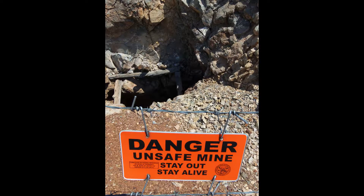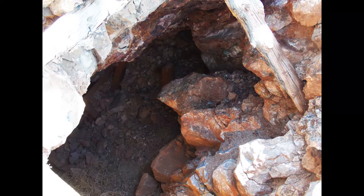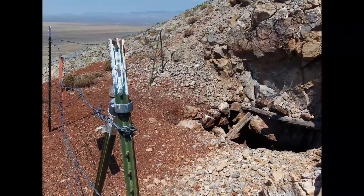Here is our final mine. There has been quite a bit of collapse, especially with large rocks, so I would certainly stay out of here. As expected, the mineralization is quite heavy and you can see moderately sized quartz veins.